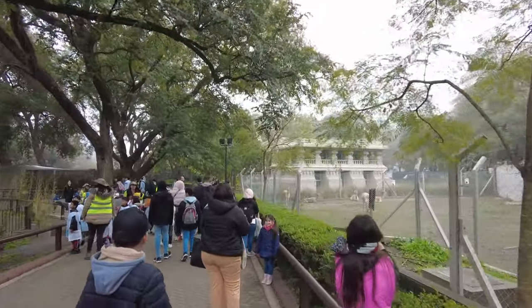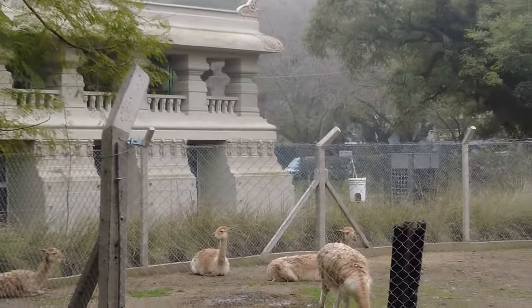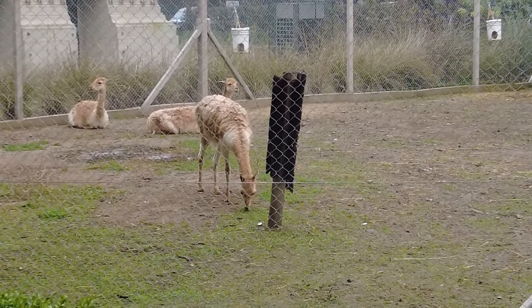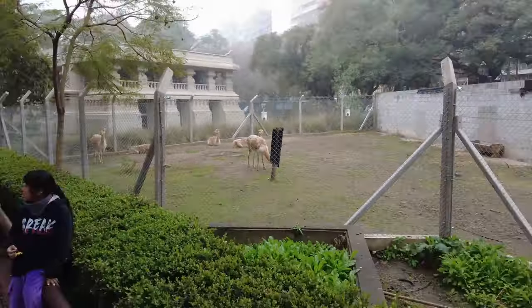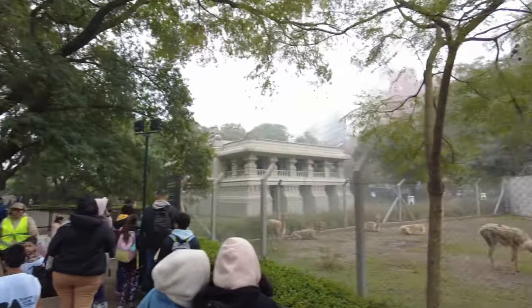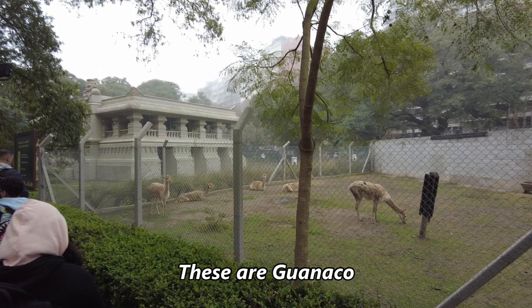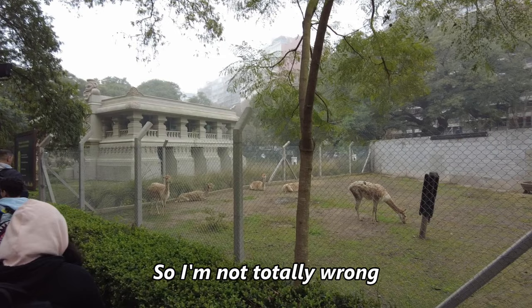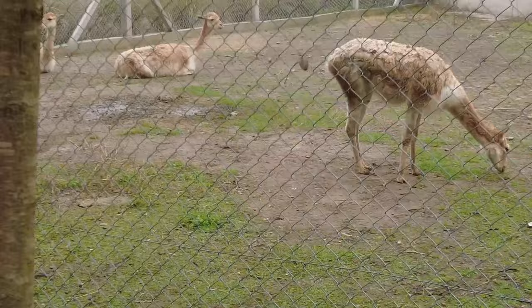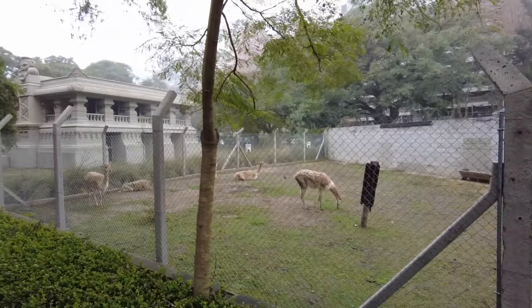We're actually over on the other side of that large interesting building where the path was closed off. Over here is that group of llama-like creatures just hanging out. I keep calling them llama-like creatures rather than trying to figure out what their name is. They're not llama, they're not alpaca - they're similar. And here there are tons of fish - koi or something.